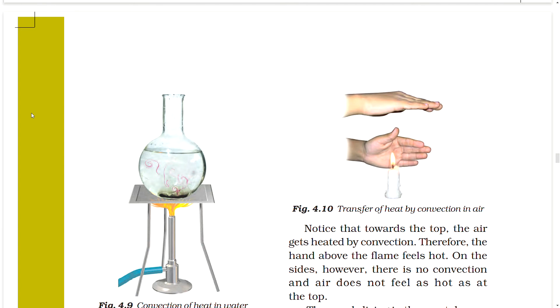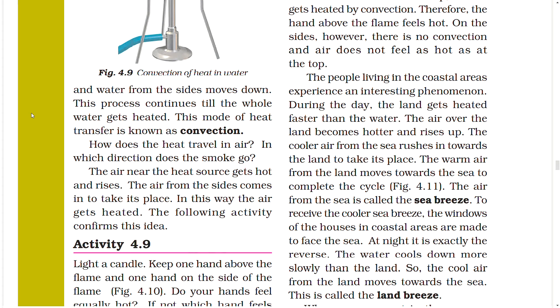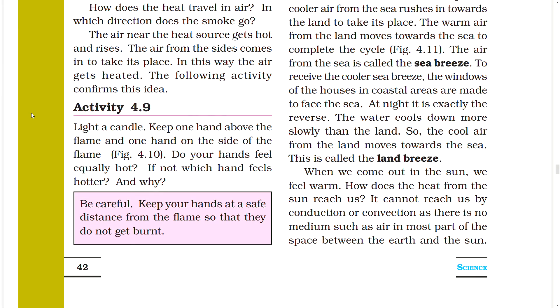People living in coastal areas experience an interesting phenomenon. During the day, the land heats up faster than water. The air over the land becomes hotter and rises up, and cooler air from the sea rushes towards the land — this is called the sea breeze. The warm air from the land moves towards the sea to complete the cycle. At night, the process reverses — water cools more slowly than the land, so cool air from the land moves towards the sea. This is called the land breeze. Windows of houses in coastal areas are made to face the sea to receive the cooler sea breeze.